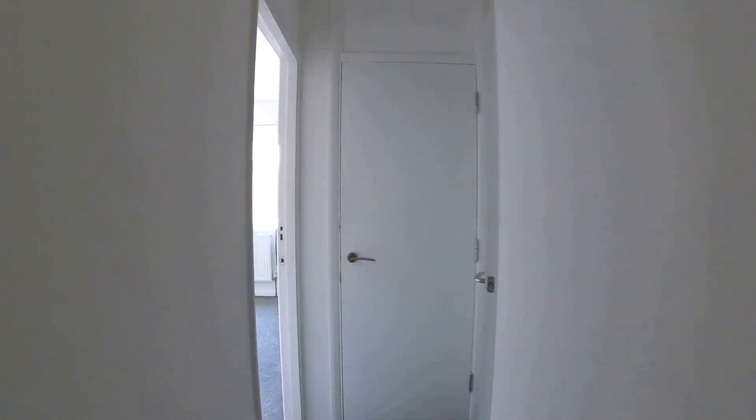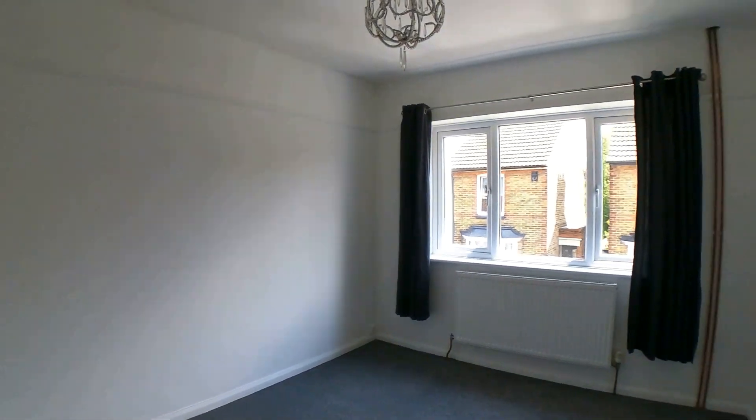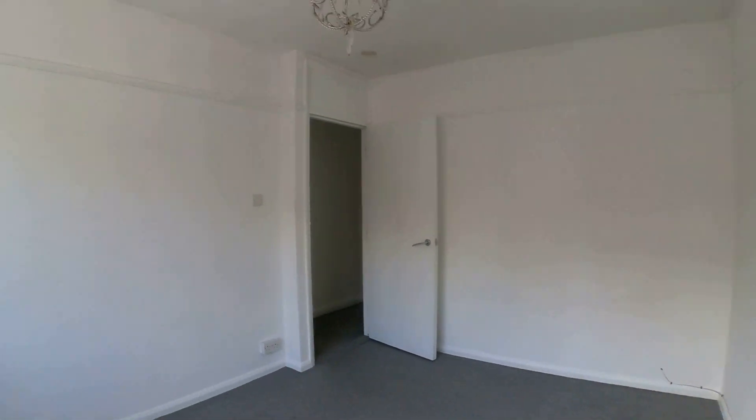We're going to head out onto the landing again and take a look at another really good sized room on the left hand side. Lots and lots of space to work with here, and a really nice amount of light from the front flooding through from that nice big bank of windows. Plenty of space in here for a double bed and further storage.